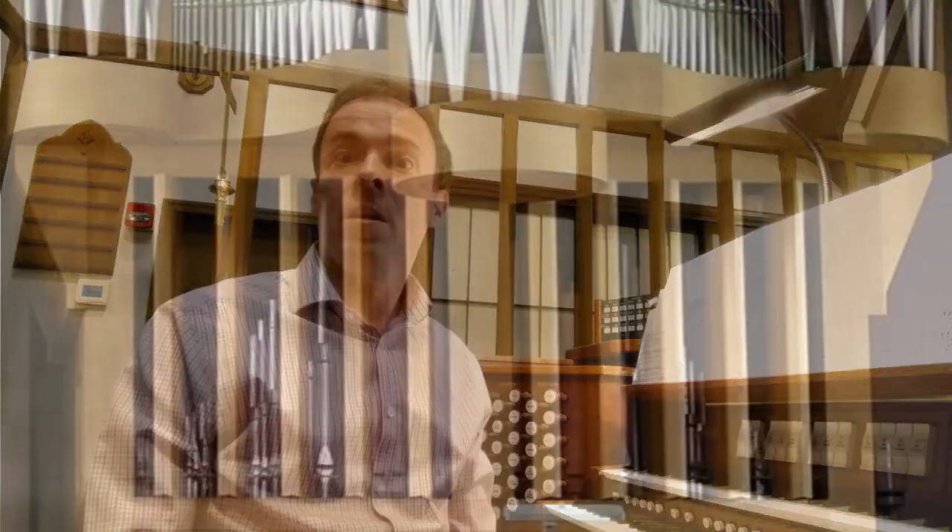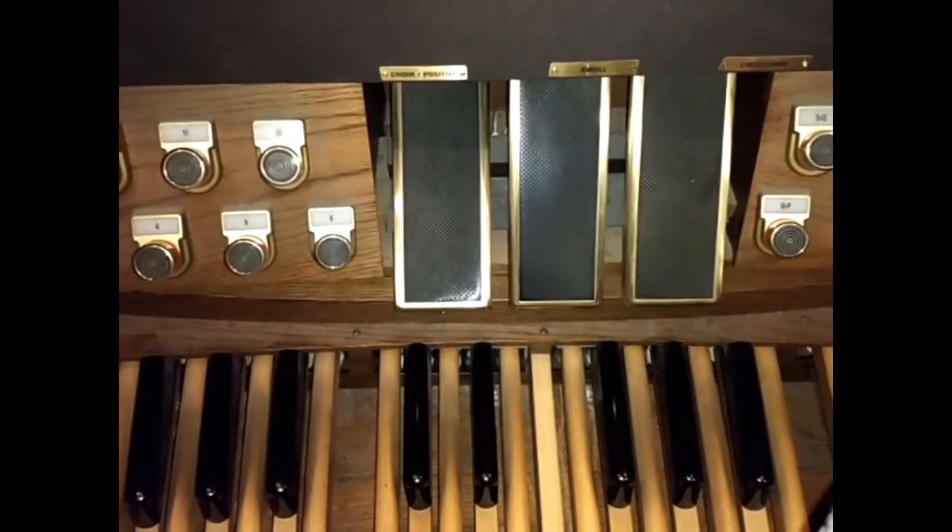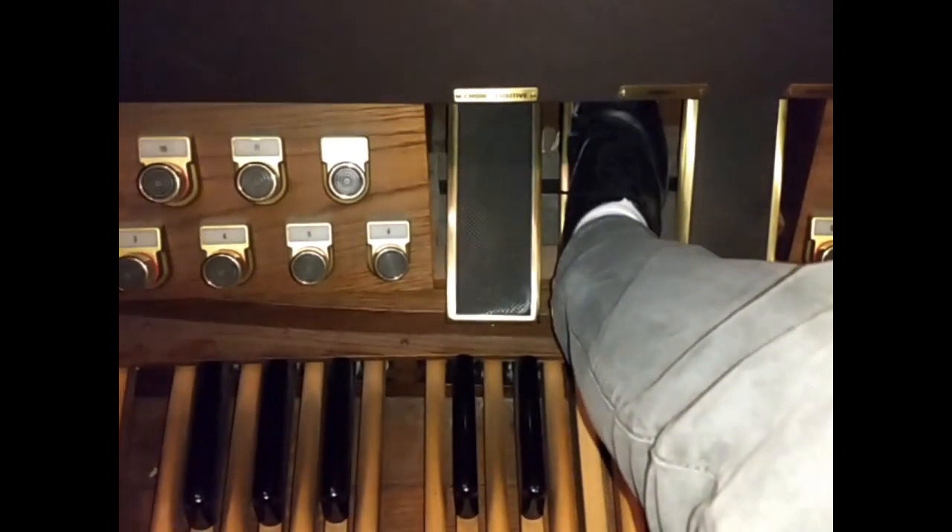Let's head back to the organ and see how we can play louder and softer on that instrument. We've already seen how we can make the organ louder and softer by adding or subtracting stops. Most modern organs, however, have a device called a swell box. Usually, an entire division of pipes are located inside the swell box, which has a set of louvered doors on its front. These expression shoes above the pedal board open and close those louvered doors, making the pipes in that box sound louder and softer just by moving my foot. On this organ, two of the four divisions are contained in swell boxes.